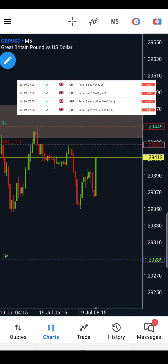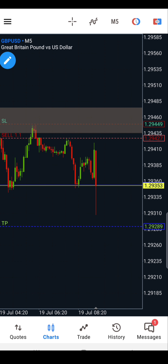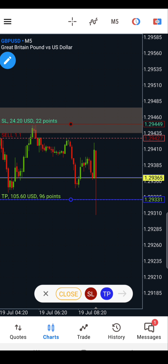After some minutes, I noticed a news event was close by. I readjusted the TP to capitalize on the effect of the news once it was released. Unfortunately, the news effect could not push price to the TP area, so the TP was readjusted back to its former position at 1.29331.